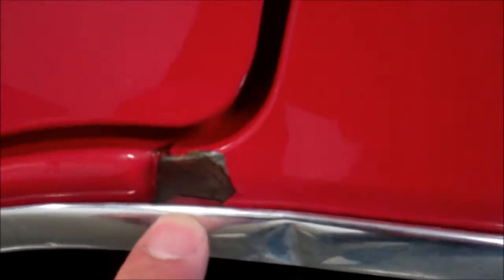Paint chipping on the bottom of the back door, and then this spot again on this side. That's going to be the worst of the body damage. There is some paint fading, the clear coat fading on the hood.